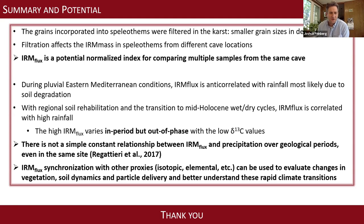Thanks, Yuval. Are there any questions? I'm going to ask about the carbon isotopes and the IRM. Why do you think the IRM leads and the carbon lags? I would think that dissolved organic matter is transported faster to the speleothem by the water — faster than particle transport — but my intuition may be wrong.